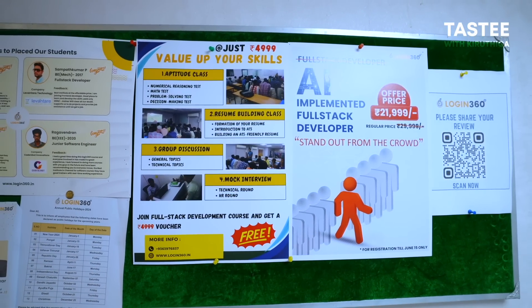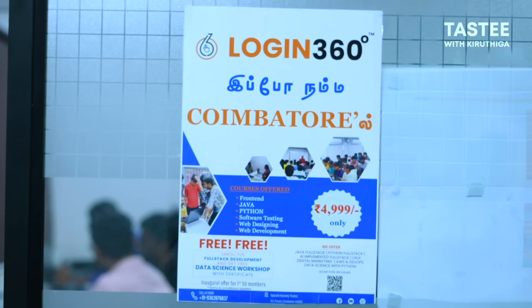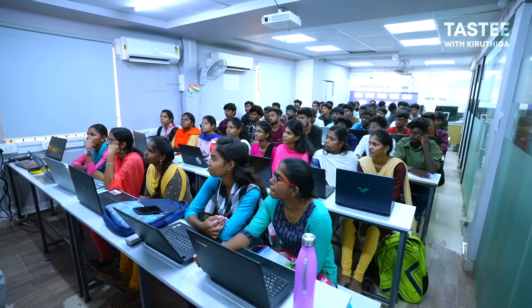For the full stack course, the price is different — it's 21,999. Login360 offers a variety of courses: Digital Marketing, UI and UX, AWS, Data Science, Data Analytics, Python, back-end Java, front-end, and full stack web development and diploma courses.